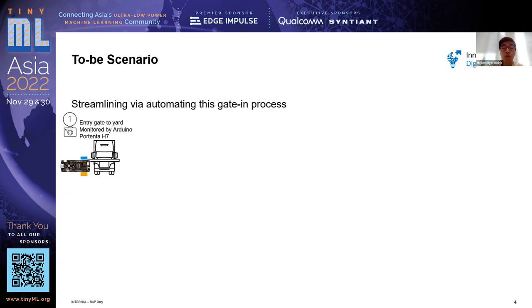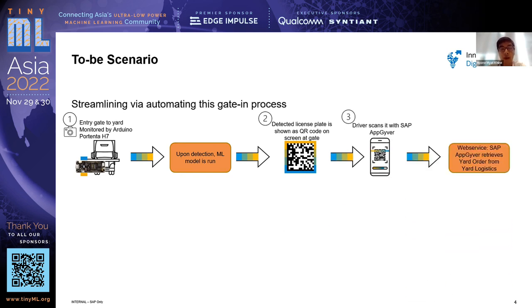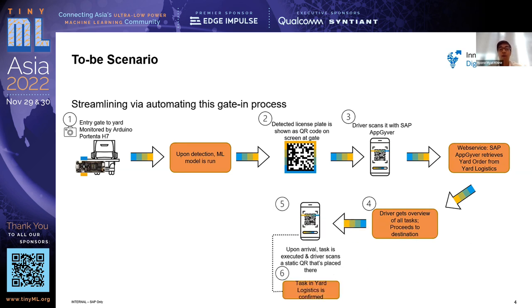This project automates the check-in process through a microcontroller — specifically the Arduino Portenta H7. It has a machine learning model that runs on-device. Upon detection of the truck, the model detects the license plate, which is then shown as a QR code. The driver scans this QR code with an app that interfaces between SAP Logistics and the driver, giving an overview of all tasks. Upon arrival at the destination, the driver completes the task and scans another QR code placed there, which executes confirmation in SAP Logistics.